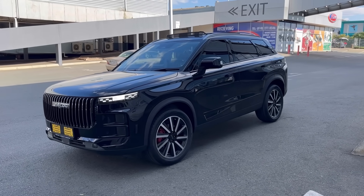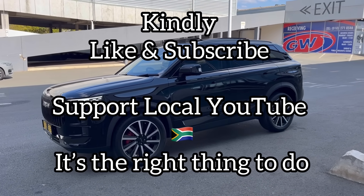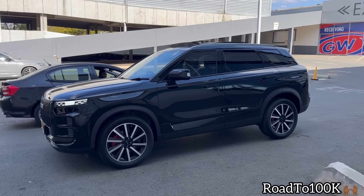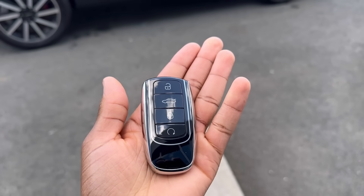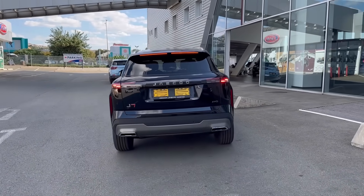If you haven't liked this video, please like it. If you still haven't subscribed, please subscribe. Support local YouTube — it's the right thing to do. We're still on the road to 100,000 subs, so please share this video on your WhatsApp, on your Instagram. Let them know there's a Mr. How Much on YouTube.